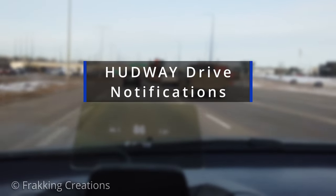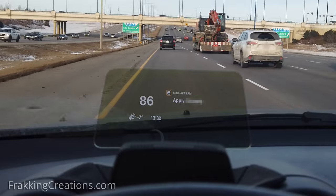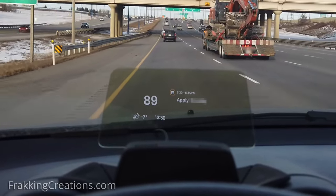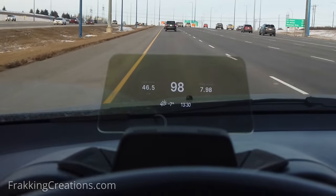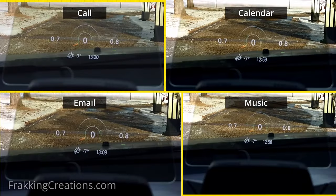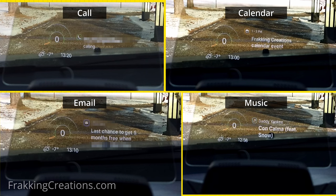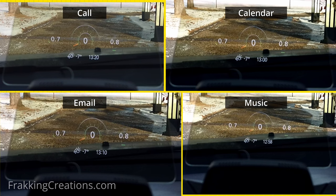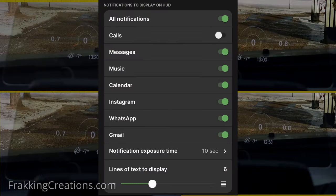Another feature that makes the Hudway Drive more advanced than basic HUD systems is that you can get your phone notifications displayed on screen. You can easily glance at it and get the info you need without taking your eyes off the road or illegally using your phone while driving. When a notification comes in, the HUD switches to a two-widget display with the main widget moving to the left and the notification widget taking up the right half. You can also customize notifications to enable or disable as you like, and even set the number of lines of text to display.